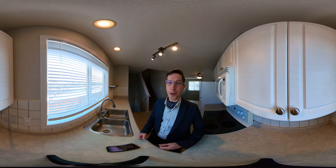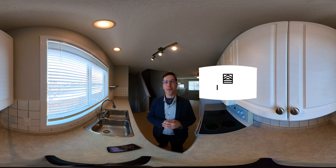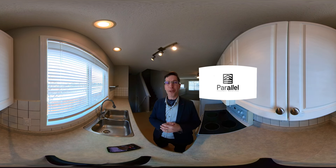Hi there guys, it's Steve from Parallel. I want to let you know I'm shooting this whole video on a 360 degree camera.